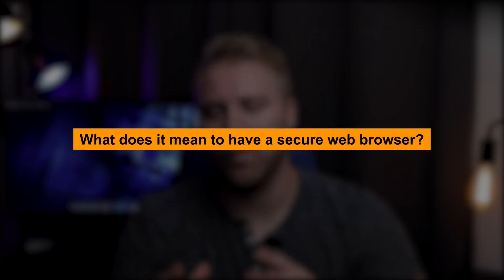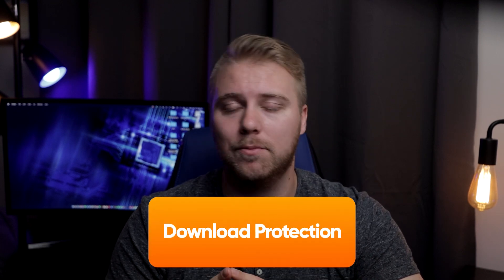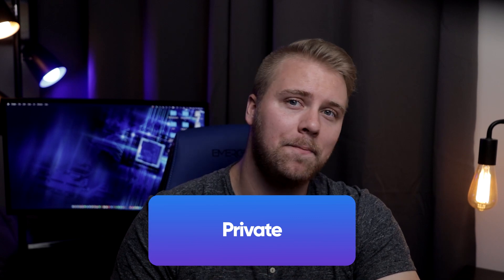What does it mean to have a secure web browser? Secure web browsers are ones that don't track your activity and do their best to avoid vulnerabilities that might allow hackers to exploit loopholes in their coding. Mainstream providers like Microsoft Edge, Mozilla Firefox, and Google Chrome do have built-in security features like download protection, malicious website detection, and automatic do-not-track requests, which make them pretty safe from a security standpoint. But even mainstream browsers that enable you to browse in so-called private windows can still track your activity and send your data to third parties. That's why your best bet is to choose a secure browser to protect your data.